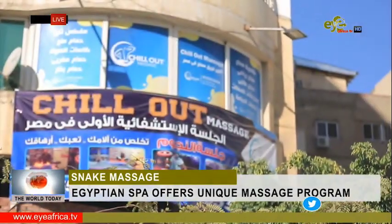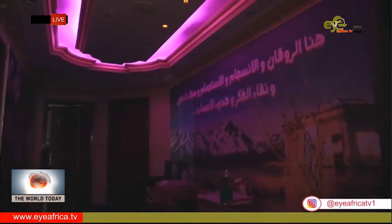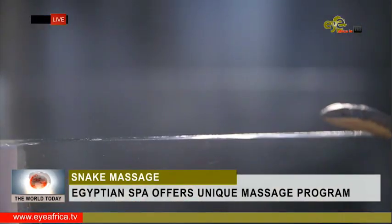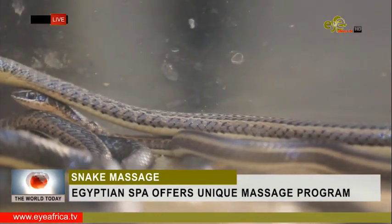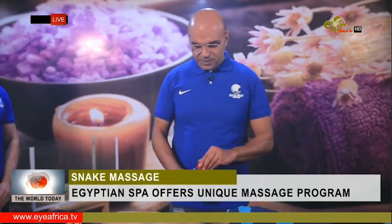From the outside, it's a normal spa called Chill Out. Even as you walk in, it's a simple wellness center. But this is not just an ordinary massage parlor — this is something unique, the first of its kind in Egypt. It's still new, but it's gaining momentum and popularity. The massage room has an extra inhabitant: these pythons are elements of the latest massage therapy, introduced by spa owner Safot Sidqi.